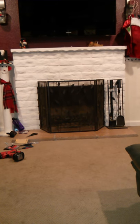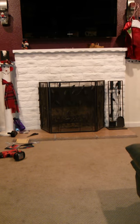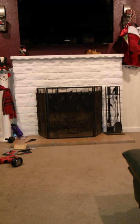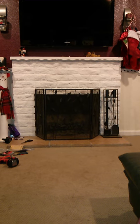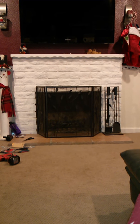Hey everybody. I'm not really going to show my face in this video, but you can see the dog's ear. What am I going to do in this video? I just wanted to show you guys how I have childproofed our fireplace and talk a little bit about what I used, how I did it, and what it was going to cost us.